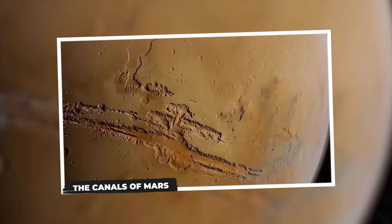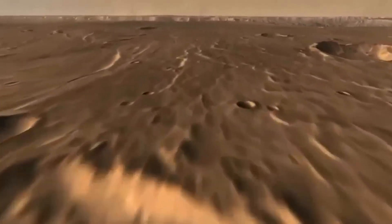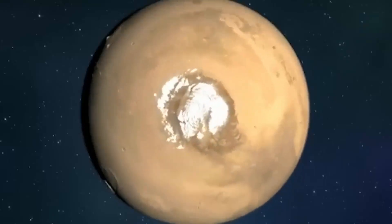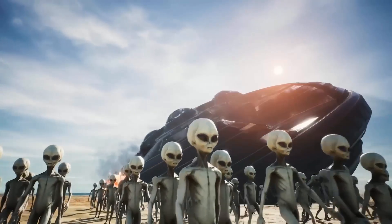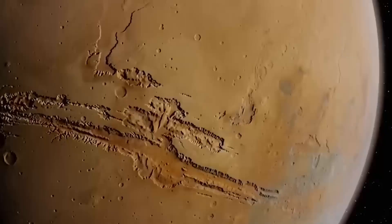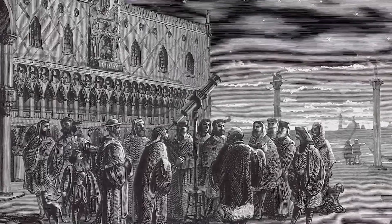The Canals of Mars. The canals of Mars represent one of the earliest Martian myths. In 1877, Italian astronomer Giovanni Schiaparelli observed channels on Mars through his telescope. The term canali was mistranslated into canals, leading to speculation that these were artificial structures built by an alien civilization. As technology advanced and observations improved, it became clear that these channels were optical illusions rather than evidence of extraterrestrial engineering.